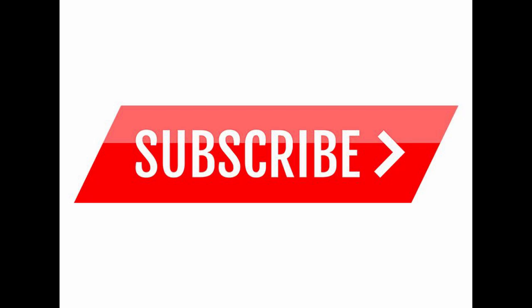Definitely subscribe if this is your first time watching. I will be putting out videos for the Jaguars as the draft continues to get closer. Thank you. This is Jay Xavier Sports signing off.